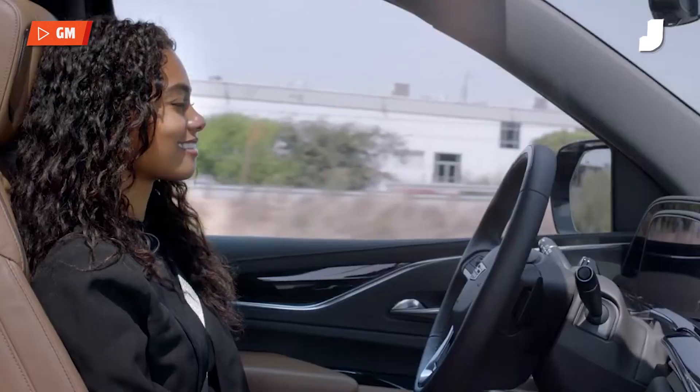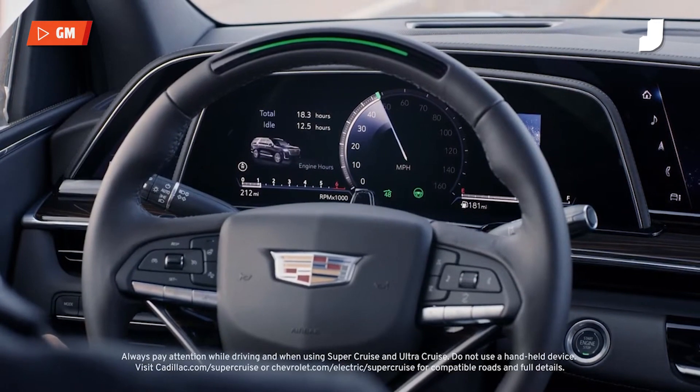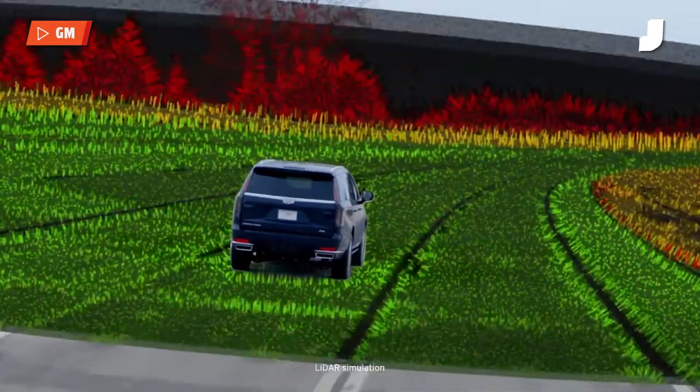GM has apparently been repeating the phrase 'safely deploy' when it comes to Ultra Cruise. They don't want to run into the issues that Tesla's Full Self-Driving faces. Full Self-Driving is currently facing a number of lawsuits, a bunch of recalls, and a full investigation from the U.S. Department of Justice. It's not happy days in Austin, Texas for Tesla.